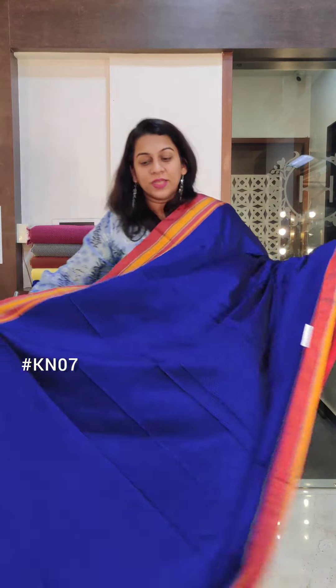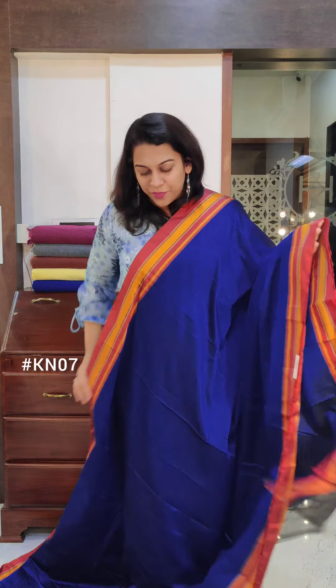There is a little bit of a plastic feel to polyester, but genuinely the quality of the sari justifies the price.